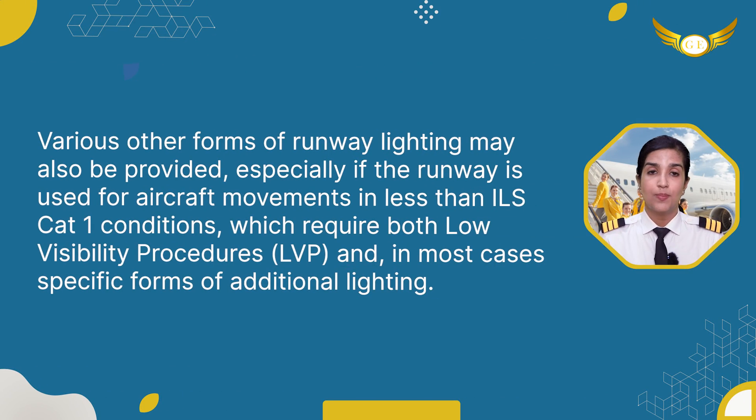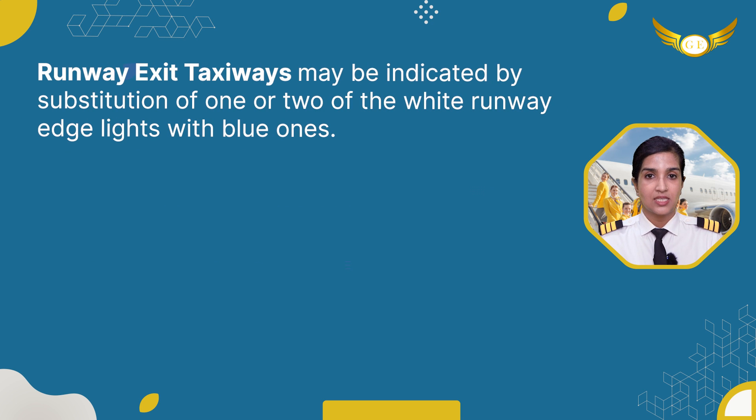Various forms of runway lighting may be provided, especially if the runway is used for aircraft movements in less than ILS Cat 1 conditions, which require both low visibility procedures and in most cases specific forms of additional lighting. Runway exit taxiways may be indicated by substitution of one or two of the white runway edge lights with blue ones.